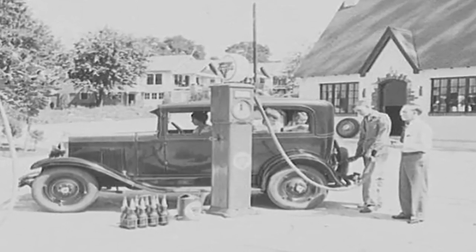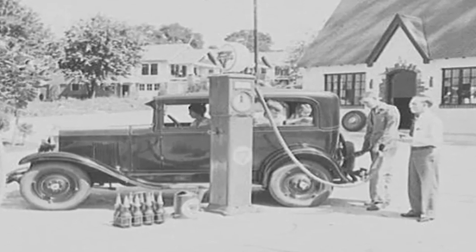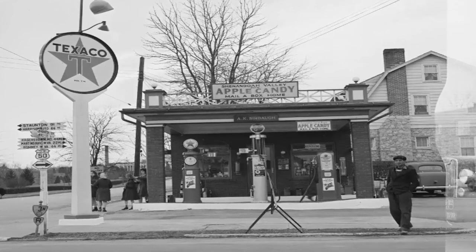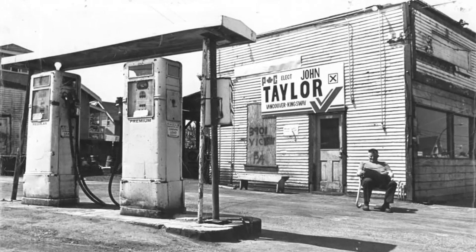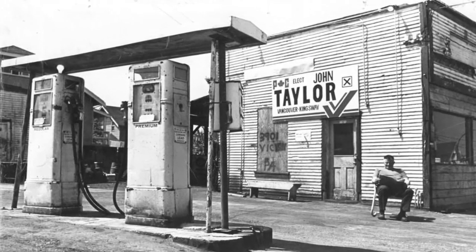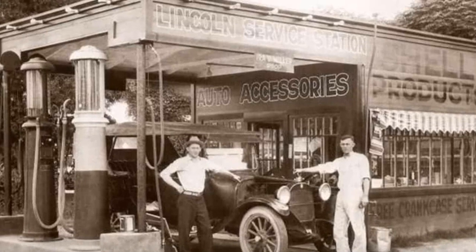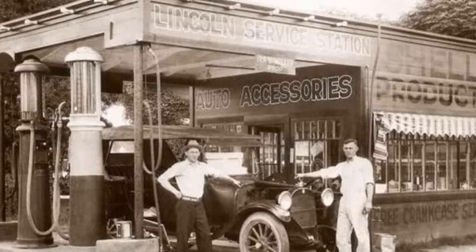Leaded gasoline was the most common fuel available at petrol stations during that time. With a high octane rating that could avoid engine knocking, it was the standard fuel type. Typically, gas stations had various fuel pumps, allowing drivers to select different octane levels based on the needs of their particular vehicle. When fuel was limited during the war, gas stations were also essential for the distribution of gasoline. Gasoline had to be purchased with rationing coupons, and workers at gas stations had to carefully track and check each customer's distribution of coupons to make sure it was fair.